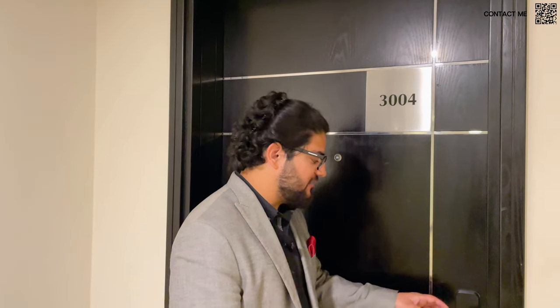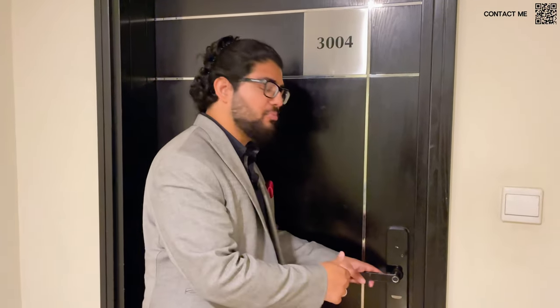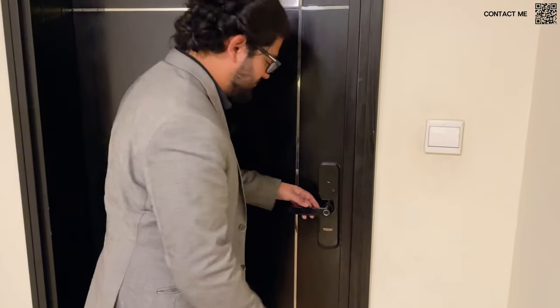As you can see, the unit is 304, so we are on the 30th floor, which means we will have amazing views, which we'll get to see right now. First and foremost, we have a smart lock over here. For those of you who want to Airbnb it or use it for guests, it's very convenient — you can easily change the passcode. Now let's go check out the apartment.